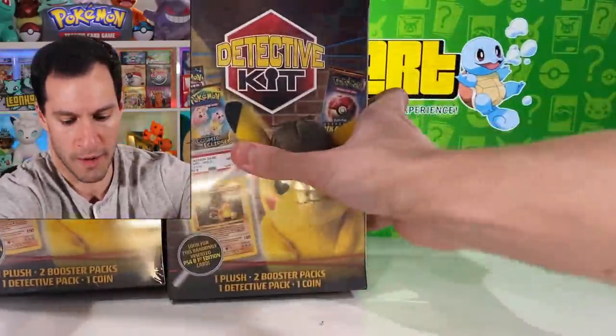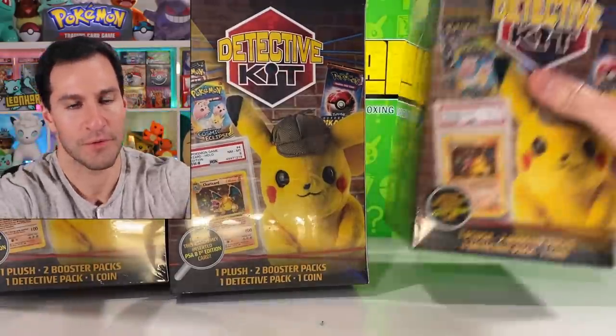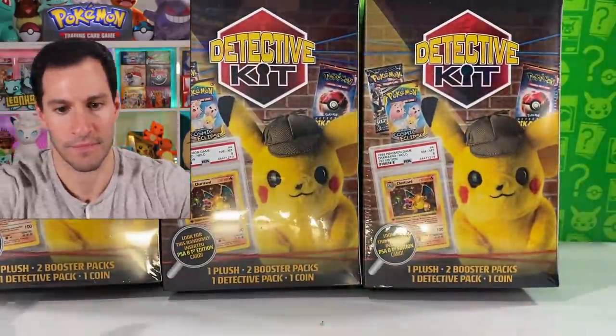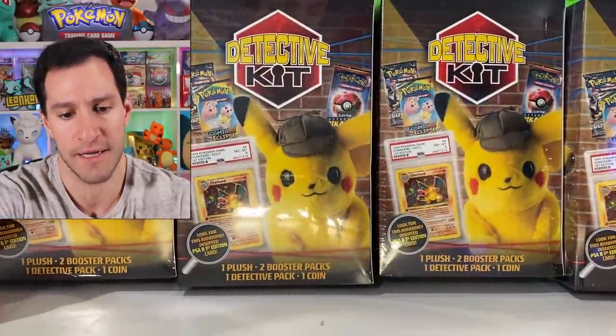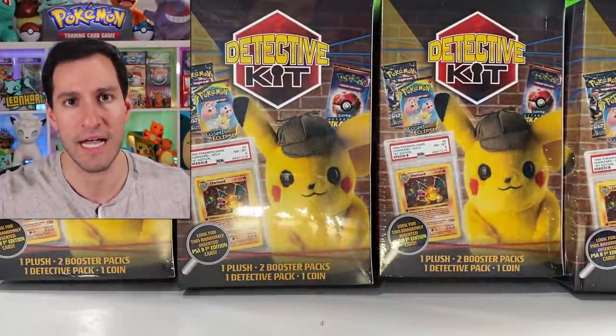I got one more, another one over there, another one over here, and another one right here. We are going to test out as many as I can to see what comes in these new products that are from, once again, a third party company.